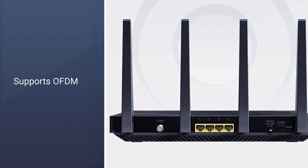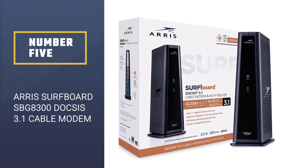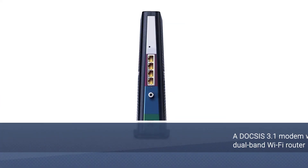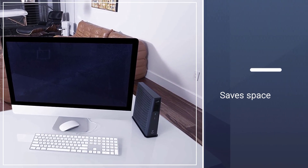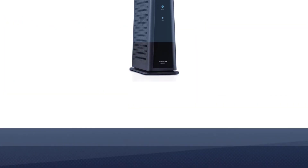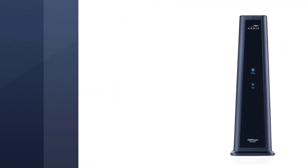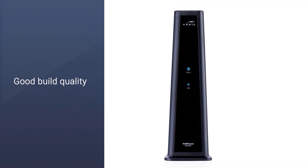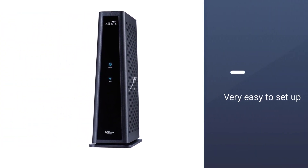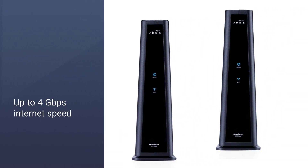Number five: the Arris SurfBoard SBG8300 DOCSIS 3.1 cable modem. The SBG8300 is a DOCSIS 3.1 modem with a dual-band Wi-Fi router attached. If space is an issue — for example, if your 86-inch 4K TV takes up most of your studio — the SBG8300 is a great option. This modem-router is approved to work with Xfinity and Cox internet plans, but won't work with Verizon, AT&T, or CenturyLink. Arris is still awaiting approval from Spectrum and other cable companies.